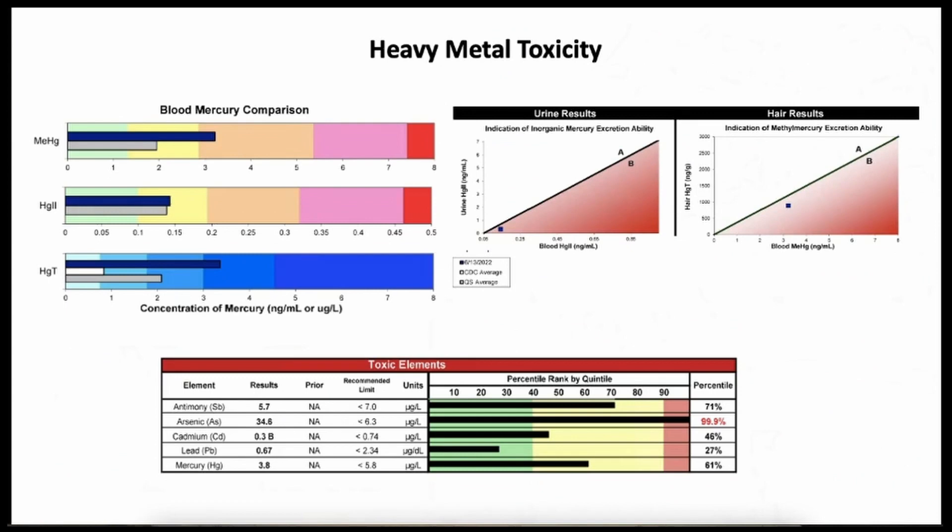Because this woman had five dental amalgams, I first suggested tests to assess heavy metal toxicity. One is a tri-test which measures the level of mercury in blood, in urine, and in hair. Here you can see the level of methylmercury — this is inorganic mercury, and this is the sum of the two. The level of methylmercury, which comes from food, was a little bit higher. The inorganic mercury was slightly higher, but still within the Quicksilver control range. So there was a slight mercury toxicity.